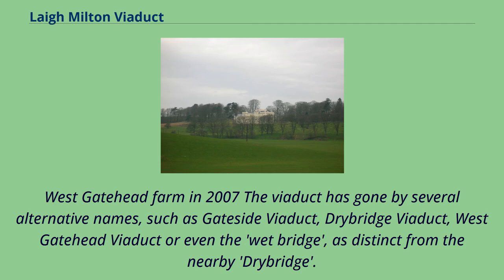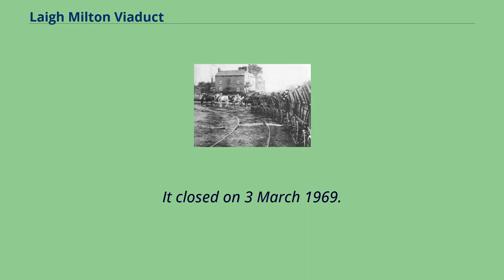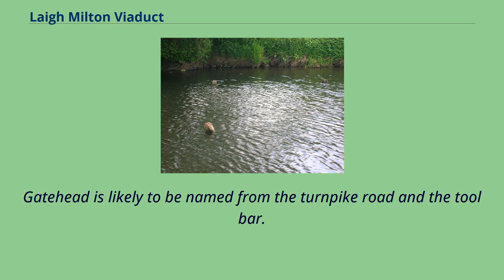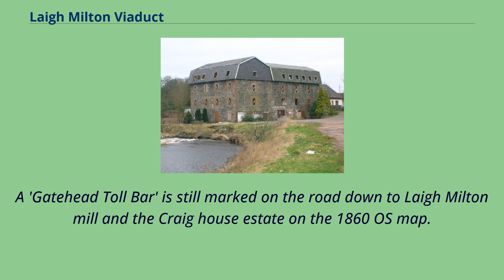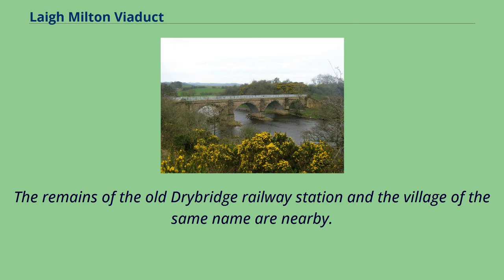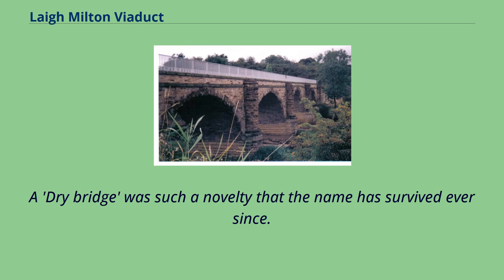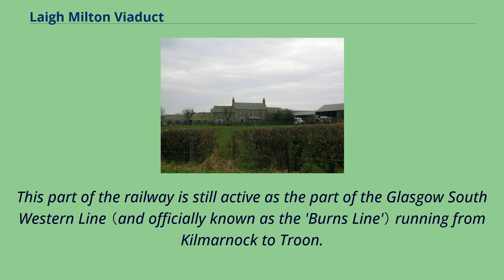The viaduct has gone by several alternative names, such as Gateside Viaduct, Drybridge Viaduct, West Gatehead Viaduct, or even the Wetbridge, as distinct from the nearby Drybridge. Gatehead Railway Station was situated nearby in the village of that name; it closed on March 3, 1969. Gatehead is likely to be named from the Turnpike Road and the tollbar, which is still marked on the 1860 OS map. A hamlet called Milton is marked on the 1821 and 1828 maps but not on later OS maps. The name Drybridge comes from the fact that most bridges until the railway era were built over watercourses and were therefore wet bridges — a dry bridge was such a novelty that the name survived. This part of the railway is still active as part of the Glasgow South Western line running from Kilmarnock to Troon.